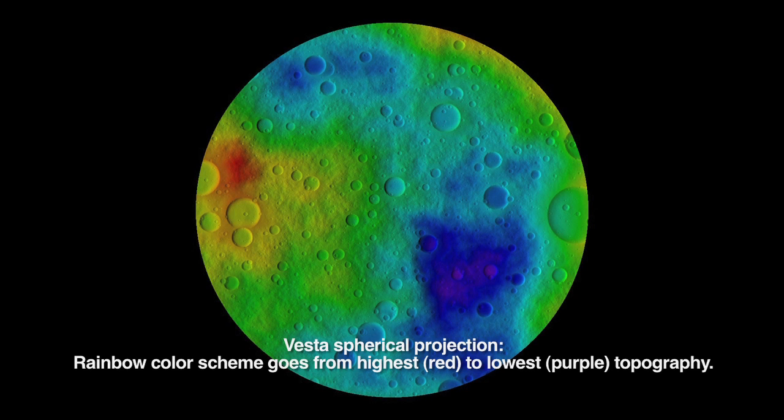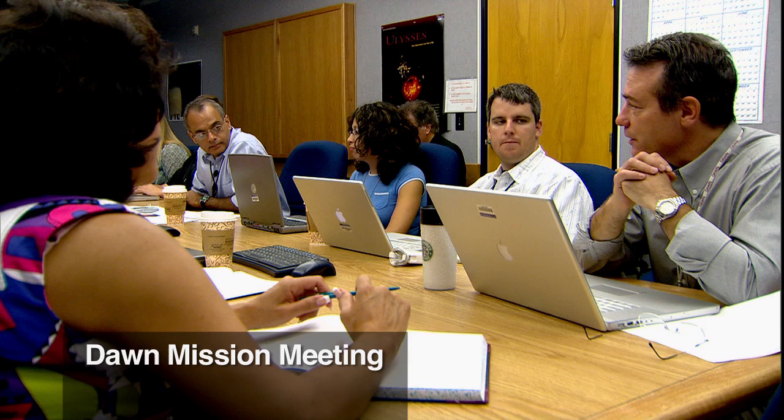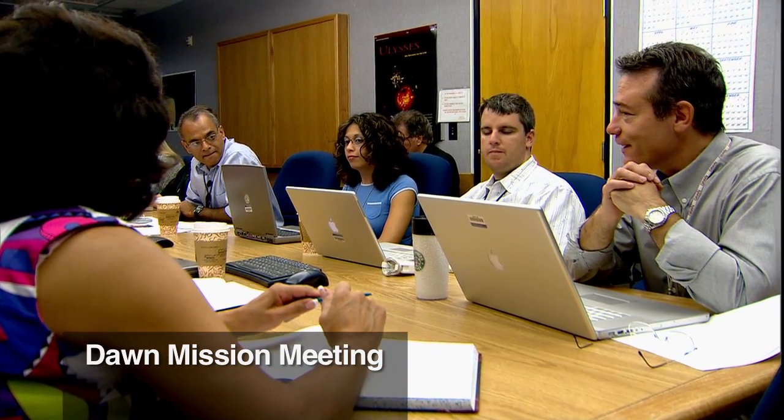These two versions of Vesta's surface came from an exercise that the Dawn team conducted to practice mapping the topography of Vesta. The exercise helped Dawn science planners tweak the imaging plans to improve the resolution of the topographic maps we will make when we get to Vesta.